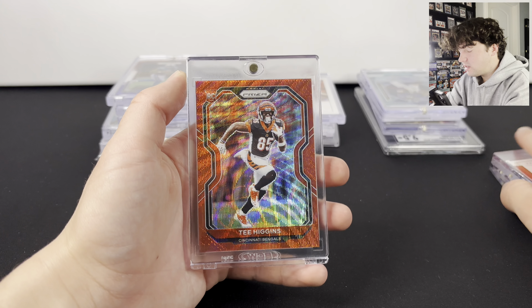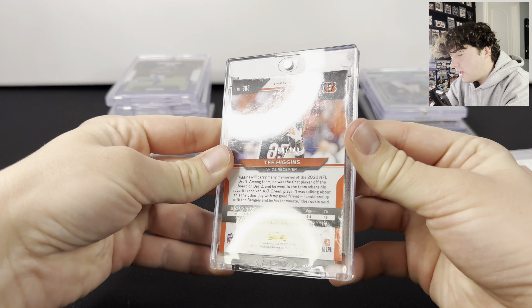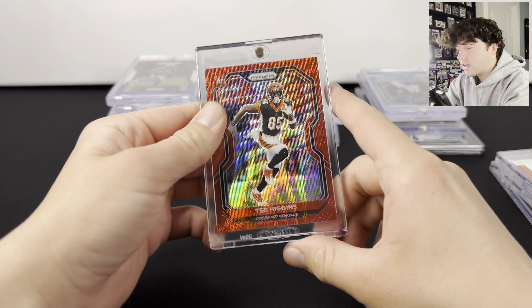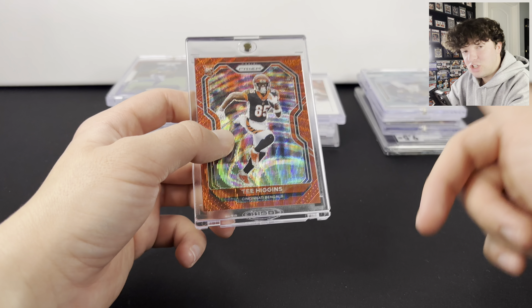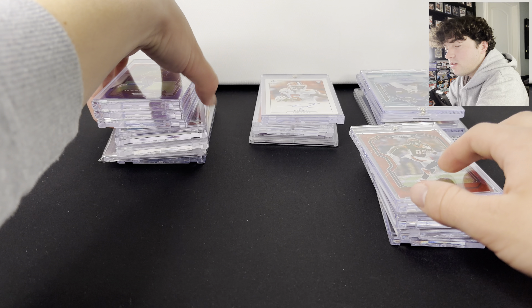Here is a T. Higgins Red Wave from Prism. It's a rookie out of 149. Really cool one there. I actually found this one — someone had it up for auction but then they had a cheap buy it now. So always look out for those types of sneaky deals.